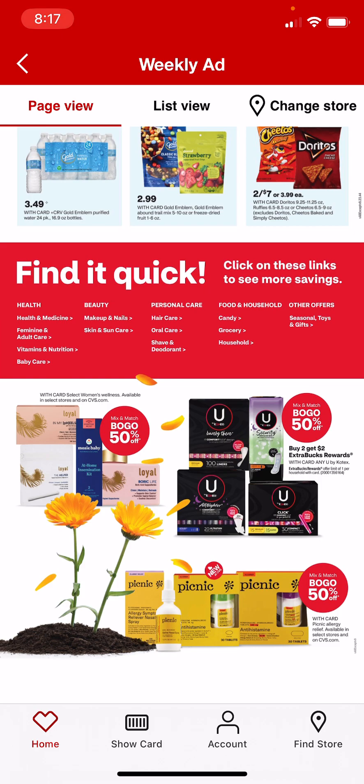Kotex is buy 2, get a $2 extra care buck, and buy 1, get 1 50% off. So you can get the liners that are $1.89, and it makes those like 30 cents per pack of liners, which is an awesome deal.